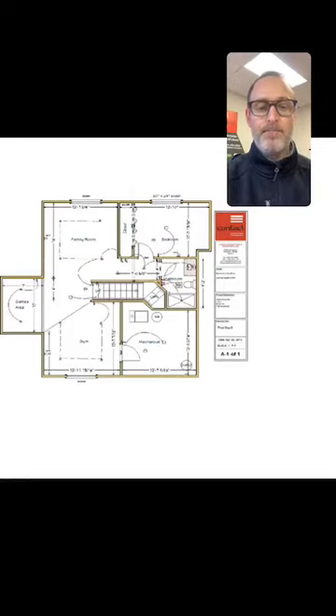It's very important that your design is the starting point for your basement development. You don't want to be figuring out your layout on the fly or making changes along the way, because changes can be expensive and cause delays. It's always best to have a good plan right from the get-go.